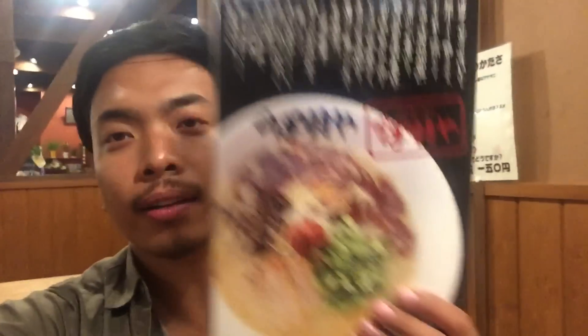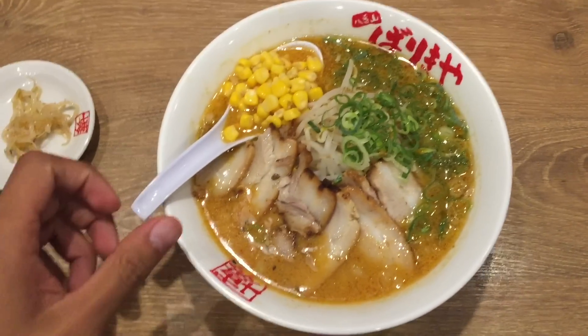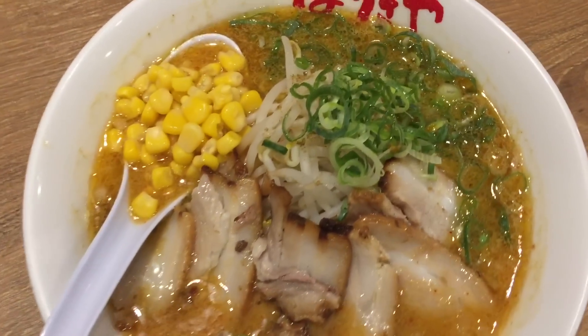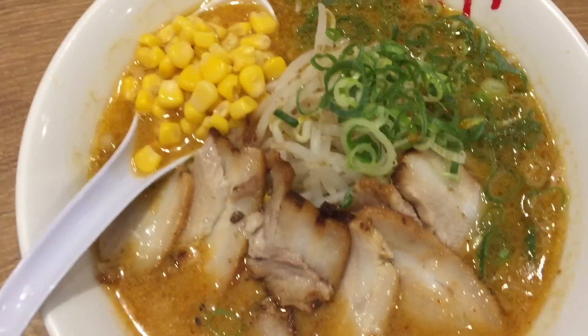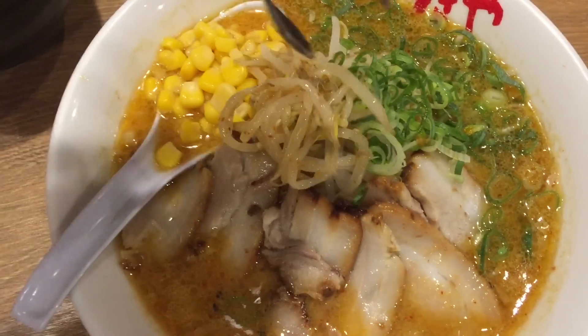I'm at my favorite ramen chain right now, and after a long day of fridge shopping the best thing is a nice hot bowl of miso corn ramen. This place is called Barikia — it's really delicious. It's a chain but I've only seen three or four locations. I went for the miso ramen with corn in it — it's super delicious. The ramen's here! I like to add moyashi, which is bean sprouts, on top. And this place is famous for garlic.